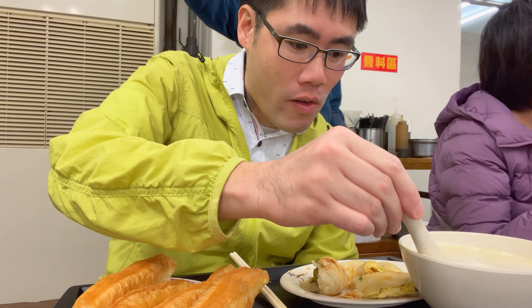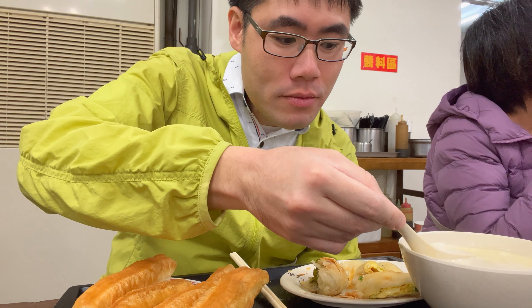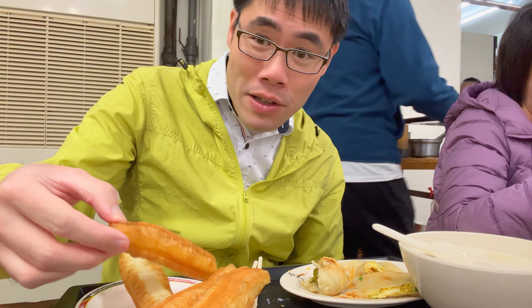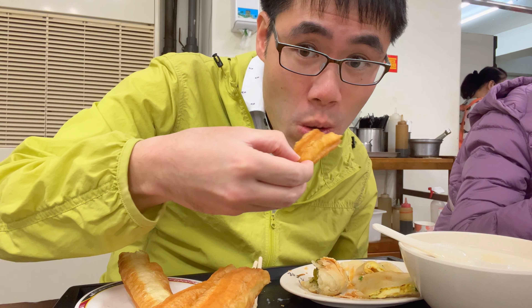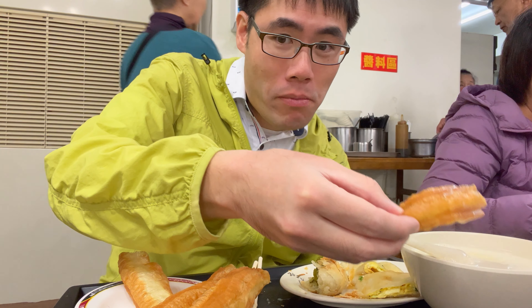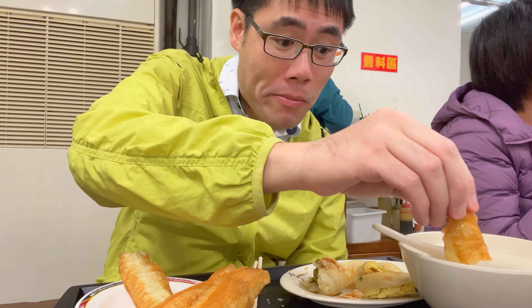Dojiang soy milk — they're making this all the time, I see them pouring it out. It's really good. It's rich and satisfying. But now, one thing you want to do that I see the locals do is get your fried dough and put it in the soy milk. Oh yeah, that's the way to do it. The soy milk just combines with the fried dough and makes it that much better to eat. Oh man.